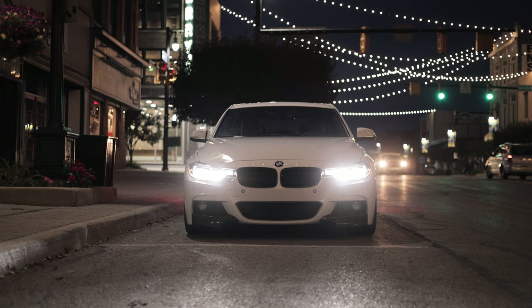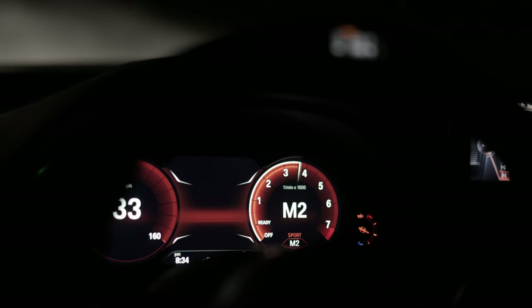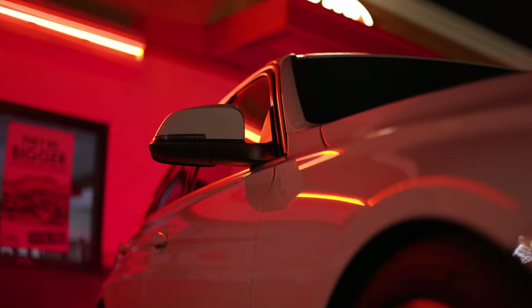Another benefit of these 50 millimeters over the kit lens is the low light performance. The f/1.8 aperture lets in a lot more light than the kit lens does, allowing you to shoot at lower ISOs. With the kit lens you'll have to increase the ISO, which introduces noise or grain into your photos and videos. Here's a side-by-side of a shot at f/1.8 versus a shot at f/5.6 with the ISO cranked up to compensate. Being able to shoot at night opens up a whole new world of interesting lighting.